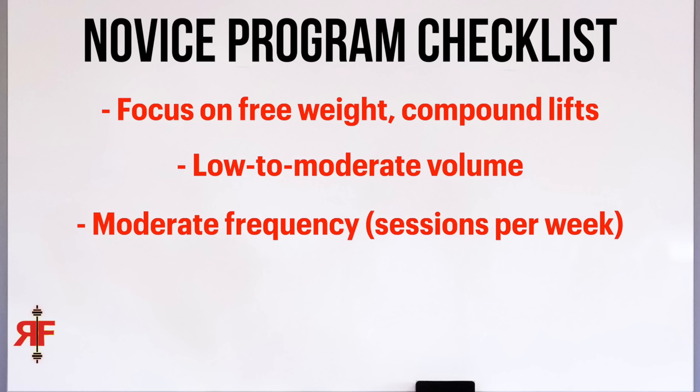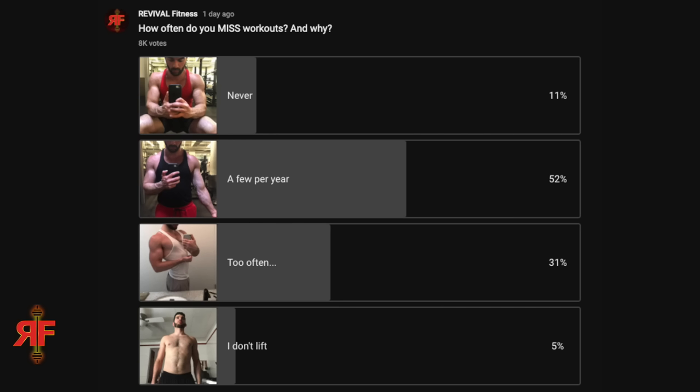The third thing is moderate frequency. This can apply for anybody of any experience level, but especially beginners — three to four days a week in the gym is really all you should need. As a beginner you can do more in less time; why would you not take that deal?